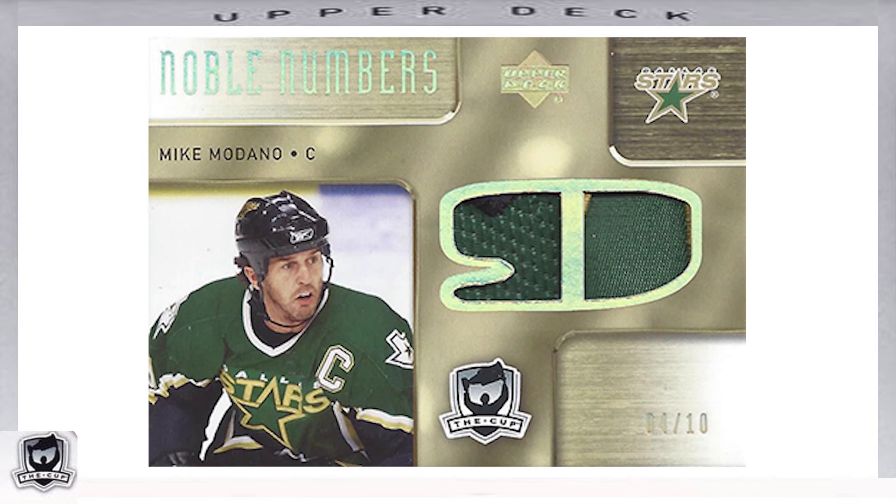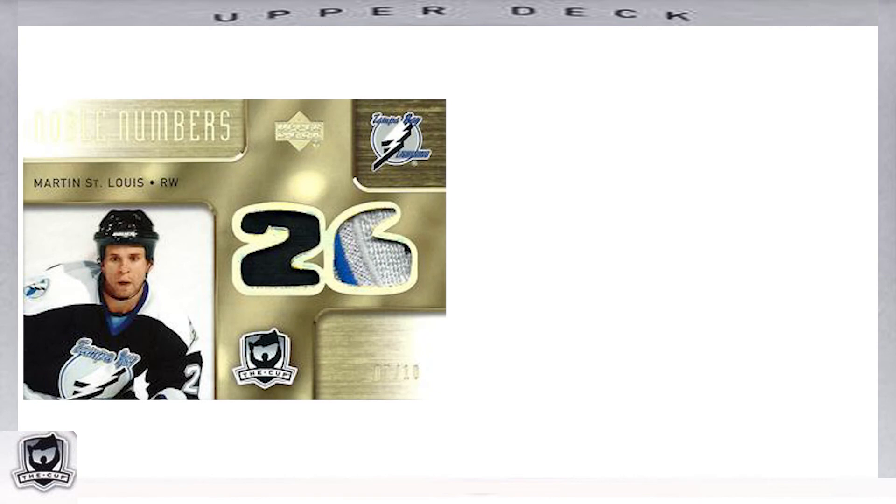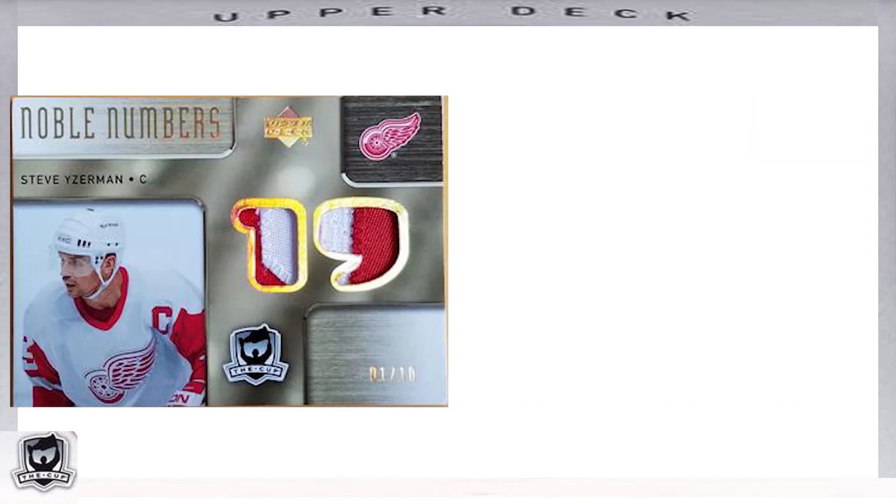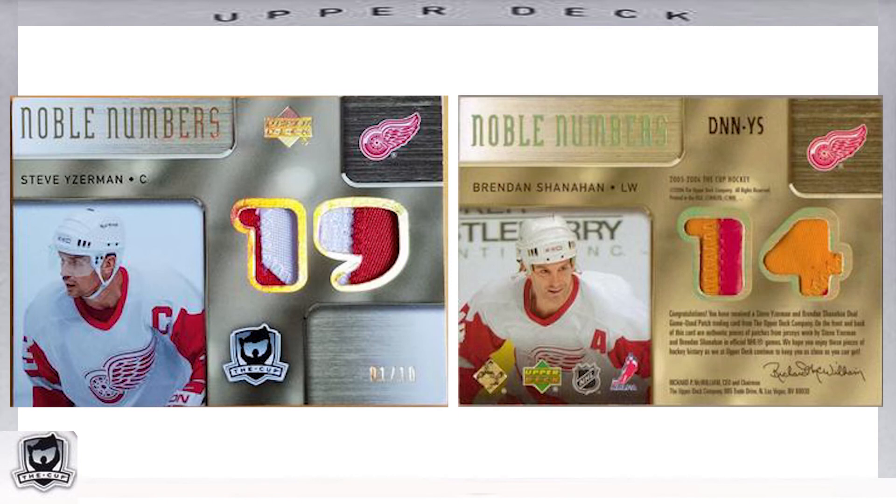One card in the Dual Sided Noble Numbers subset was card number DNNLL, featuring Tampa Bay Lightning players Marty St. Louis on the front and Vincent Lecavalier on the back. Another card featured Detroit Red Wings Steve Yzerman on the front and Brendan Shanahan on the back. Like many of the other insert subsets, this checklist is full of stars, and I recommend taking a closer look at the full checklist to see them all.